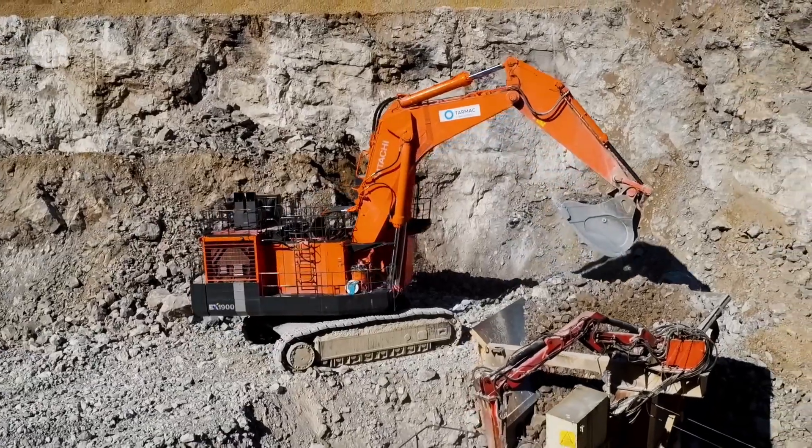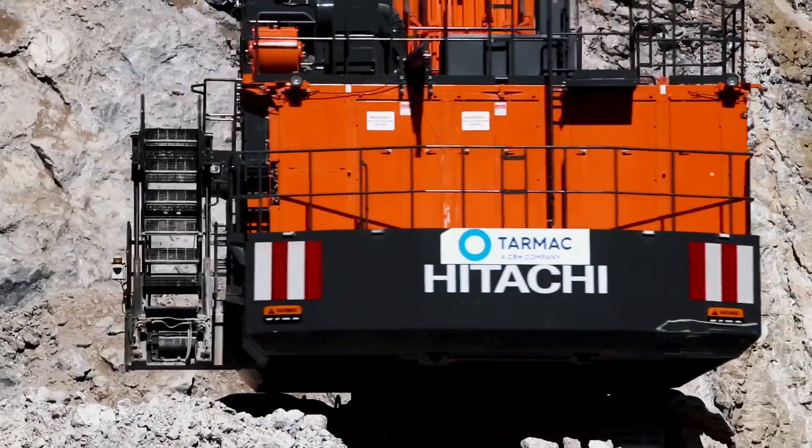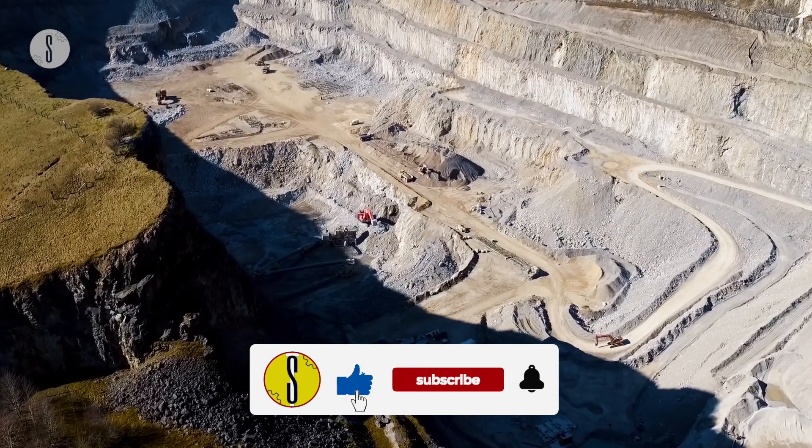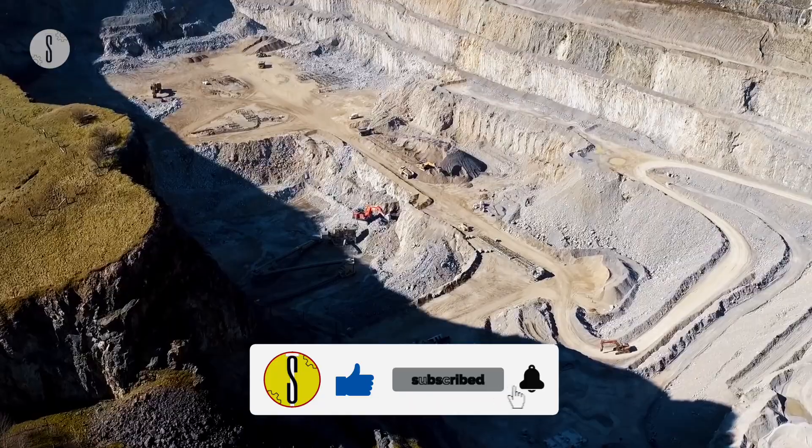Loving what you've just seen? Well, it gets better. Make sure you stick around to the end to see a drill rig with 276 kilowatts of power. Feel free to like and subscribe to the channel if you're enjoying this video.